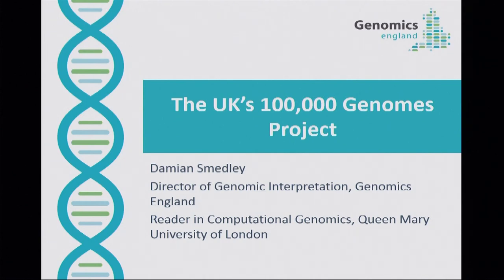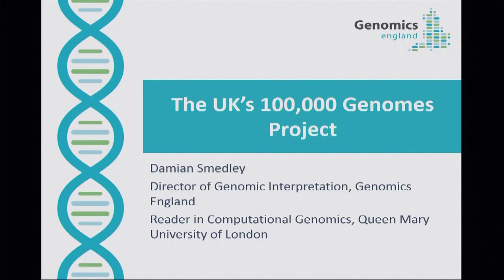I'm going to introduce you to the 100,000 Genomes Project which we're running in the UK. This has been delivered by Genomics England, a company set up by the UK government, paid for by the UK taxpayer, to deliver this in partnership with our National Health Service. I'm involved in my full-time job working with Genomics England, but I'm also an academic involved in the IMPC and the Monarch Initiative, and you'll see how this all ties together.